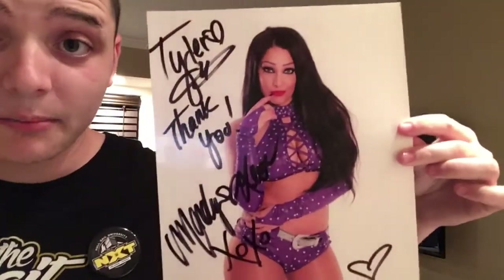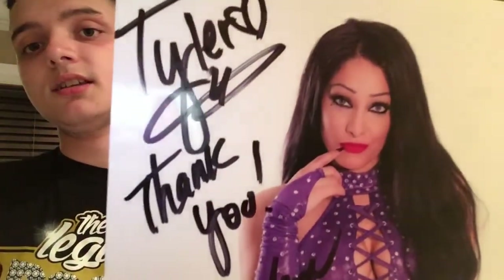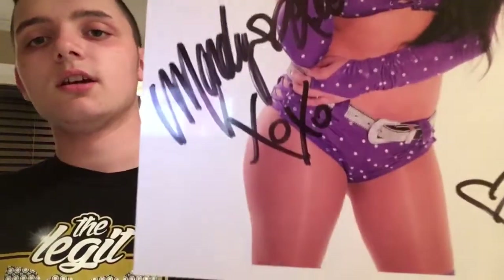Next couple items — I got this amazing 8x10 by Mandy Leon, who wrestles in ROH. This is what she signed — it says Tyler, Hart, thank you, Mandy Leon. Awesome. She was cool. Go back and watch my WrestleMania vlog from day one — there's a video of me meeting her.